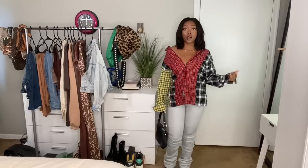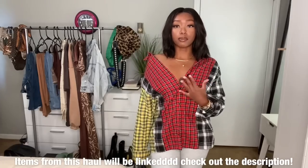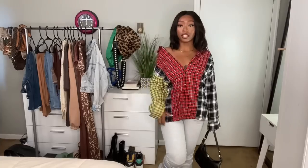This is the first outfit. I'm gonna tell y'all what's new and what's old, but I'll mainly be explaining the new pieces from this haul. First up is this flannel top — it's color-blocked. It's red in the front, has black and white plaid on the sides, a little yellow and green too, and the back is done the same way. I got it in a small but it's a little oversized, which is what I wanted.